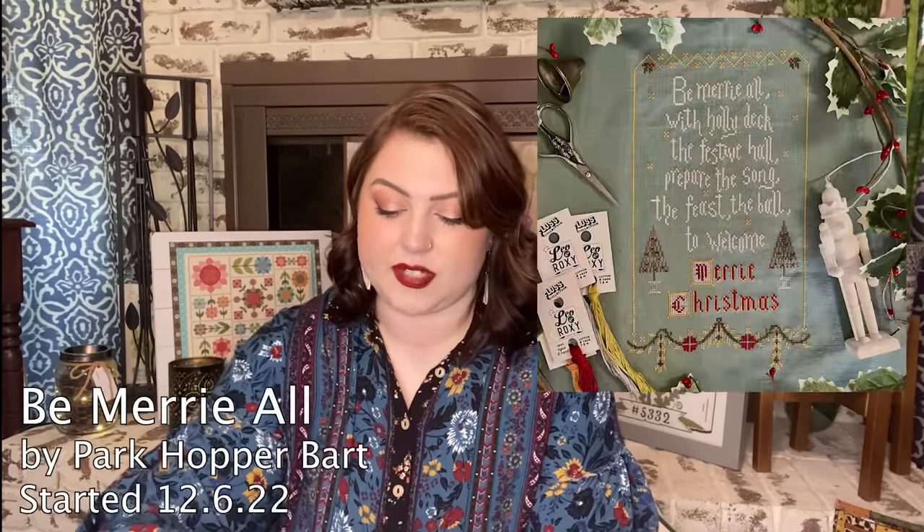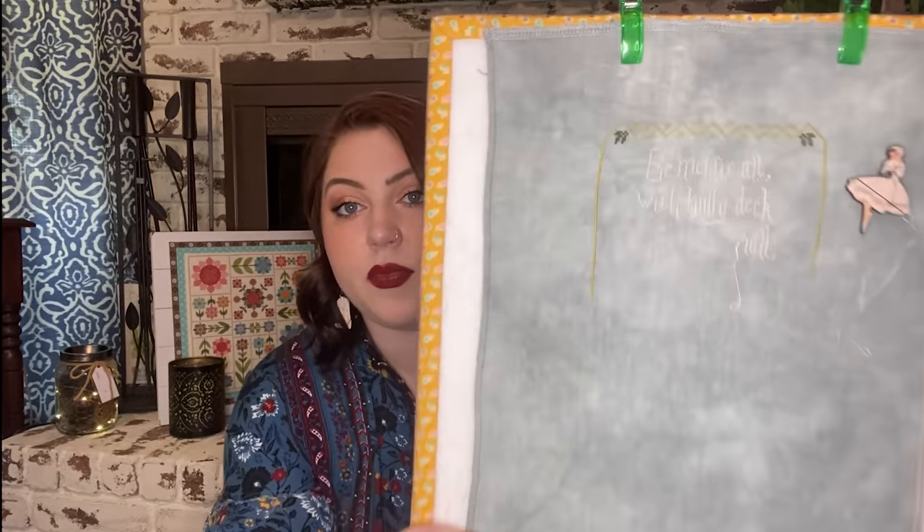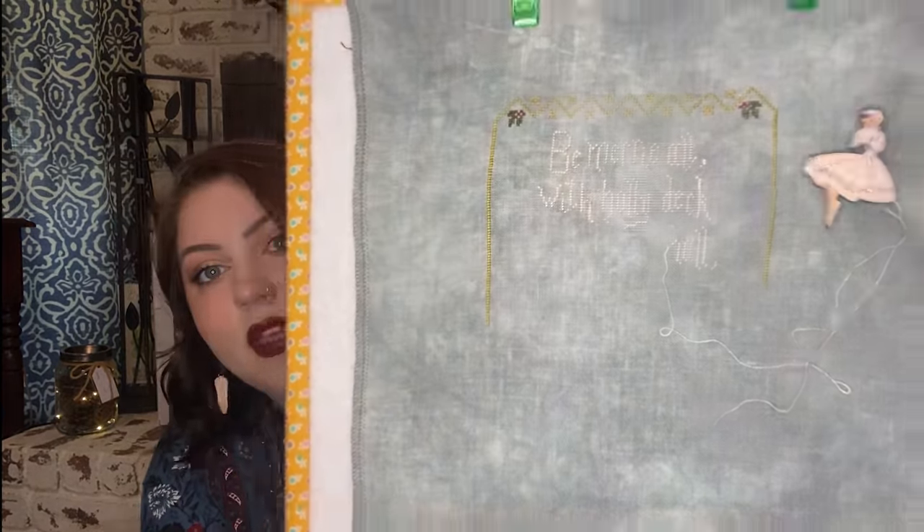Next is Be Merry All by Park Hopper Part — I believe this is the last 2022 WIP you've seen from me. Started December 6th of 2022. This was an exclusive kit through EverTotes on 40-count Silver Fox Linen by Fiber on a Whim. I haven't stitched on it since my last whip parade. I'm doing the called-for Leo and Roxy threads — now just Roxy Floss Co. The flosses are really pretty, and I think about two more days of work could finish this one. It's tiny, delicate, and a very thoughtful design.